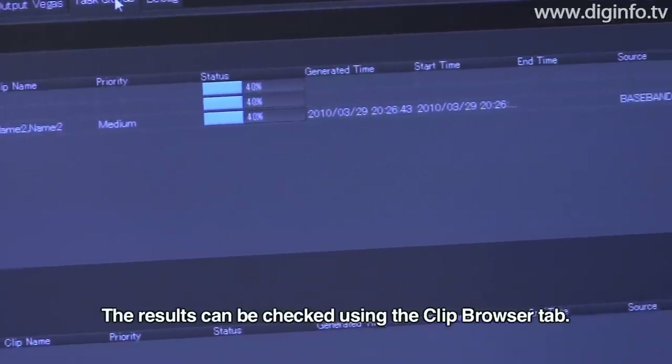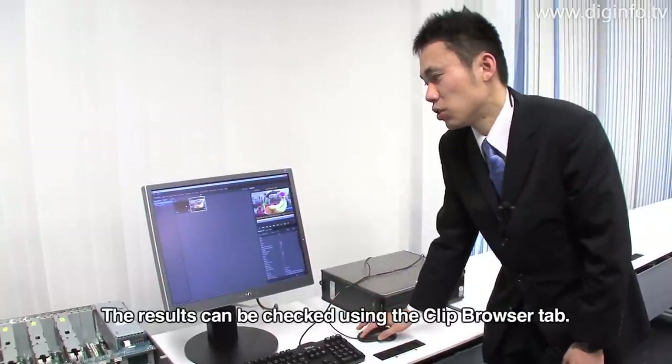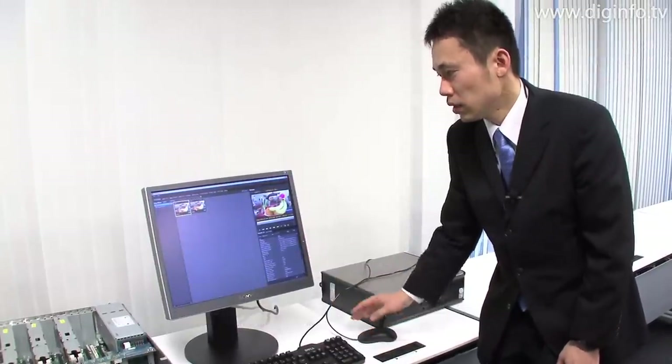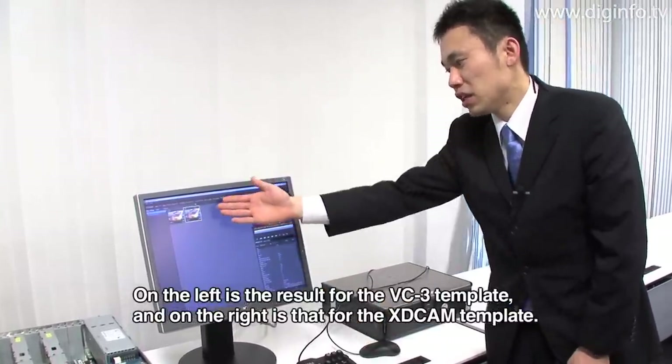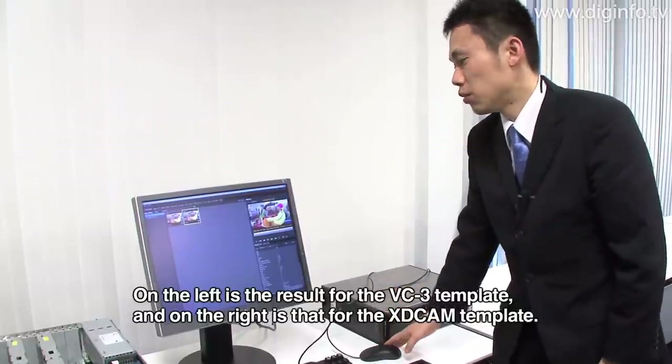The result of the task can be seen in the Clip Browser tab. On the left is the template of VC3, and on the right is the template of XDCAM.